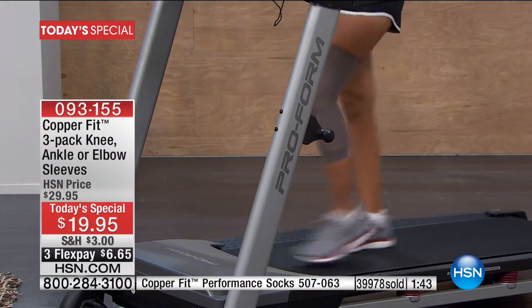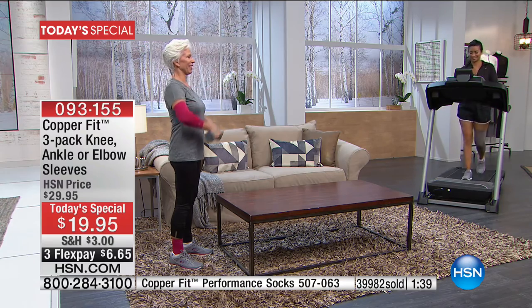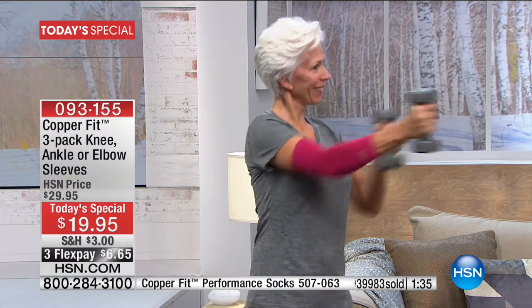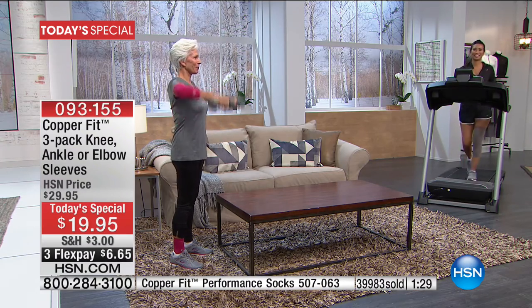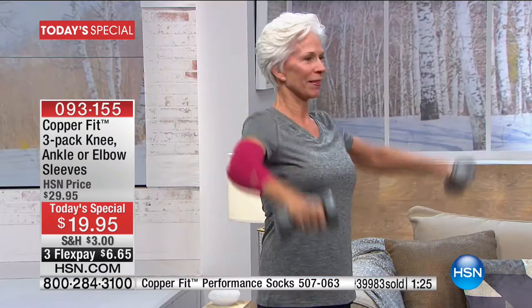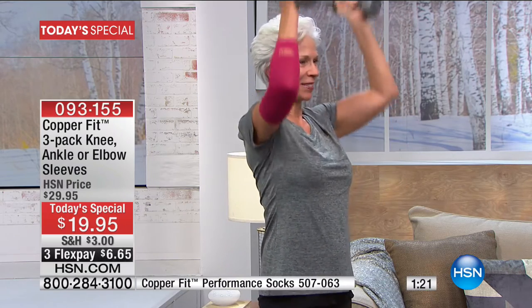Our model here is using them. Look — she's got full range of motion. She's getting confident over there. Even looking at the difference between her two arms, the one with the compression gear has better form — she's more stable, more settled into what she's doing. It's supporting her muscles and her body moving the way it should.